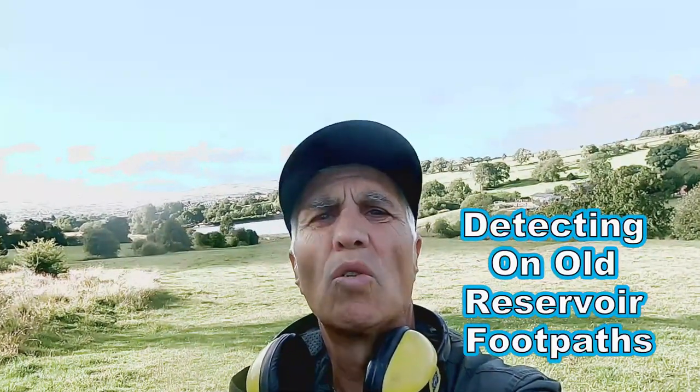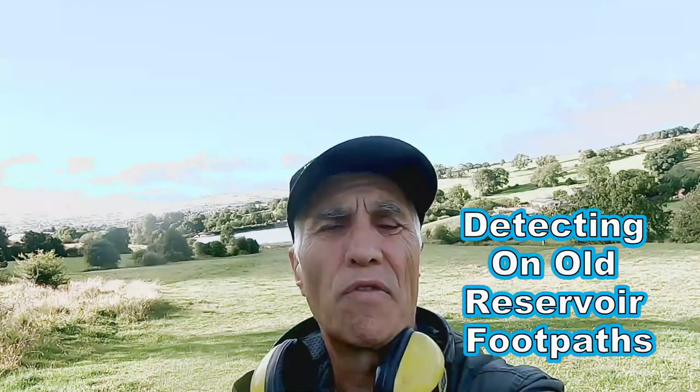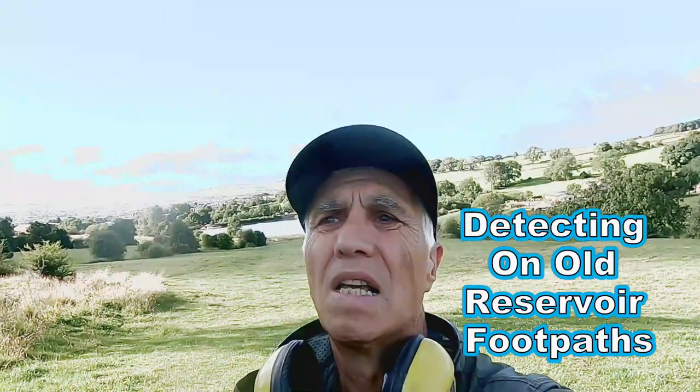Welcome to John's Metal Detecting Adventures. Here we are on an old footpath leading from a reservoir. We've been on it before and found loads of coins. Let's see what we're going to find today.